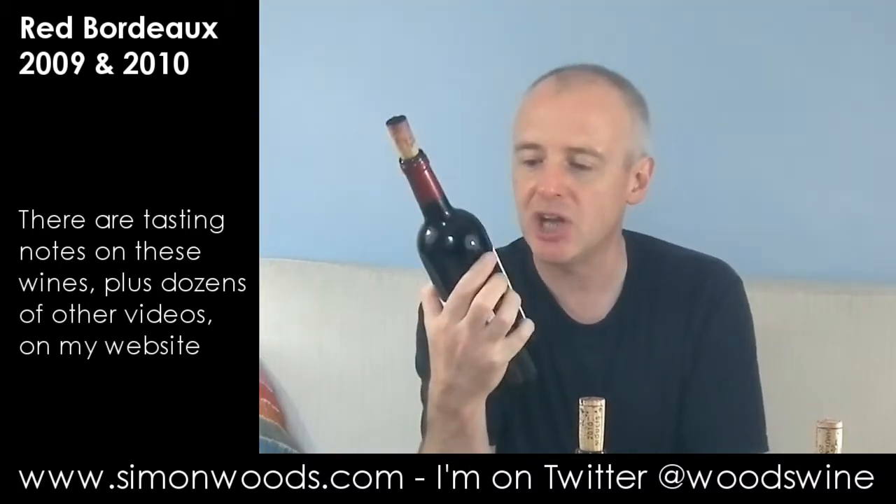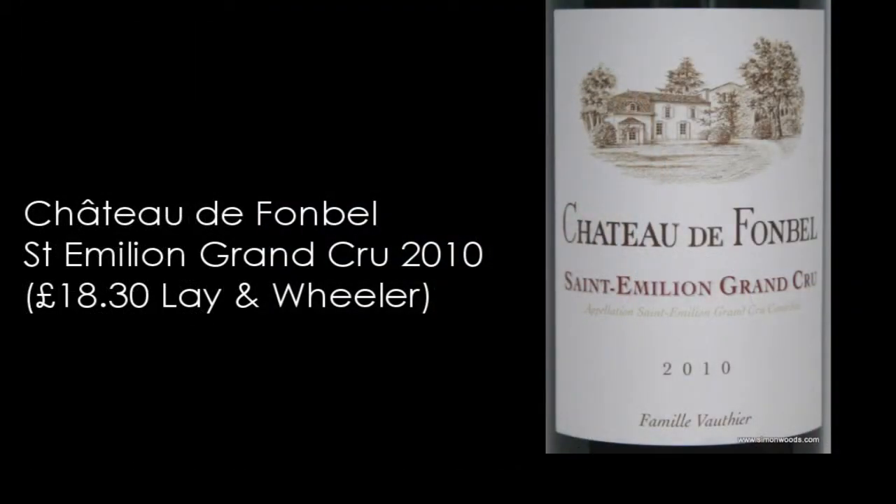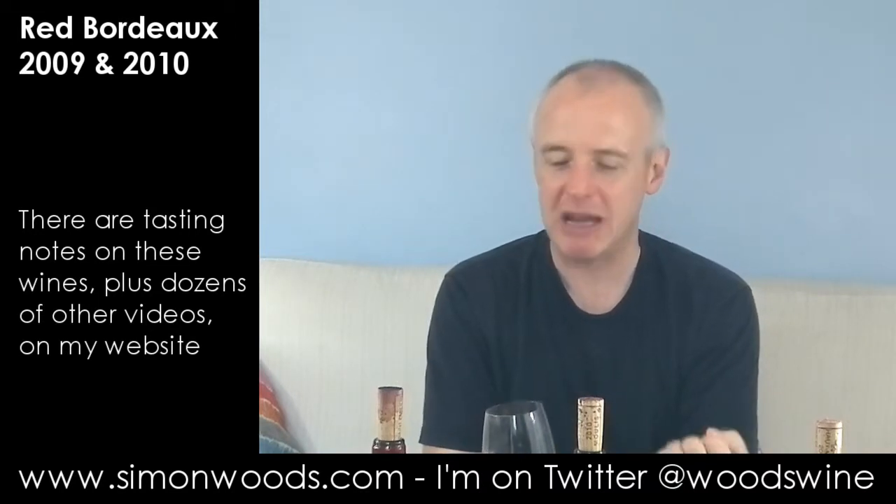First one is Château de Fonbelle, Saint-Émilion Grand Cru 2010. It smells youthful and plummy and it's got that slightly crunchy blackcurrant blackberry where the fruit's gone just that little bit overripe, but not so overripe that it's gone jammy. It smells like it's going to be quite full and fleshy.